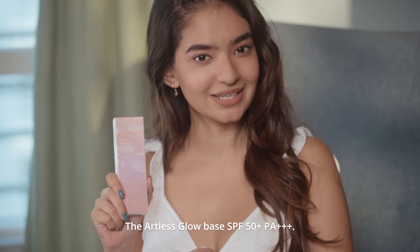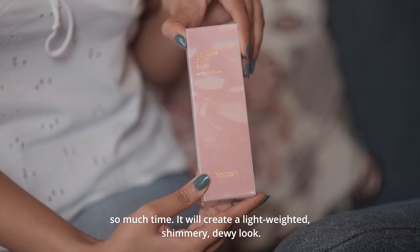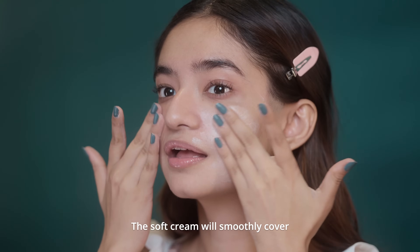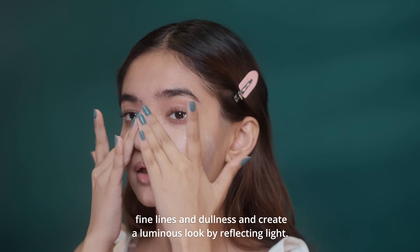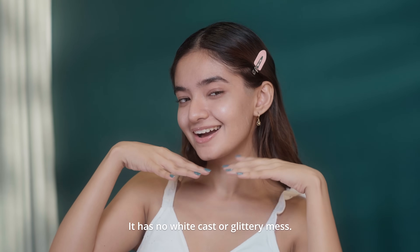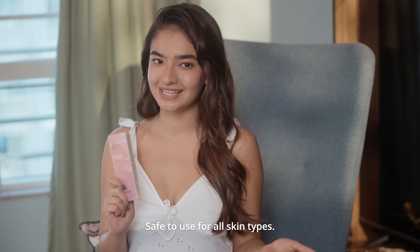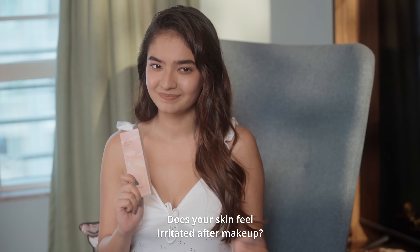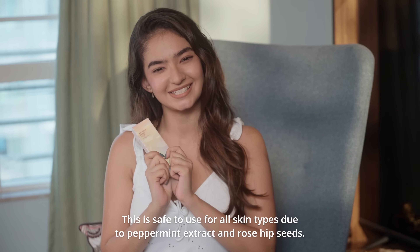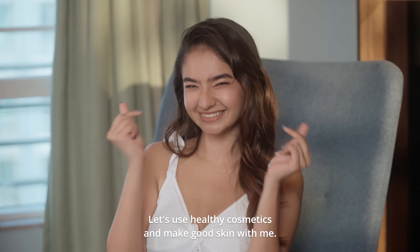The Artless Glow Base SPF 50+. This multifunctional base will save you so much time — it will create a lightweight, shimmery, dewy look. It is the best priming effect for dull skin. The soft cream will smoothly cover fine lines and dullness and create a luminous look by reflecting light. It has no white cast or glittery mess. From pale skin to dark skin, this base gives a healthy glow to all skin tones, and is safe to use for all skin types. Does your skin feel irritated after makeup? This is safe to use for all skin types due to peppermint extract and rosehip seeds. I hope you enjoyed my video — let's use healthy cosmetics and make good skin with me. Bye!